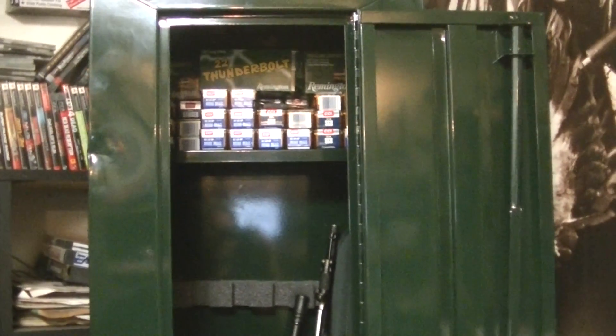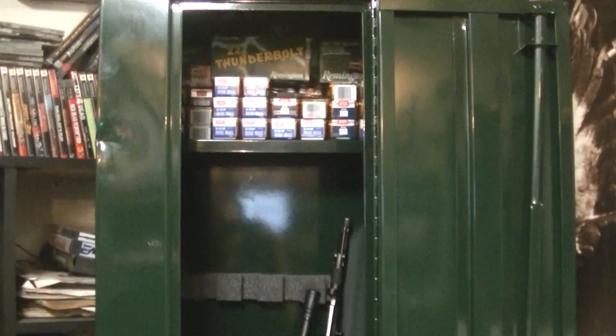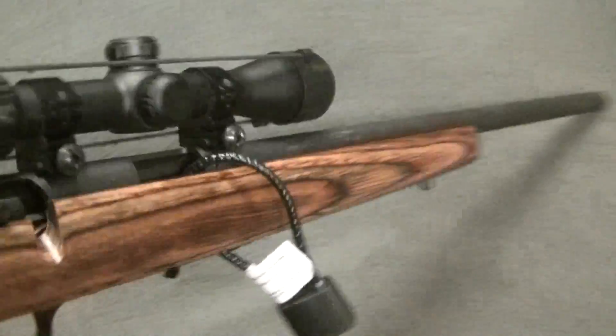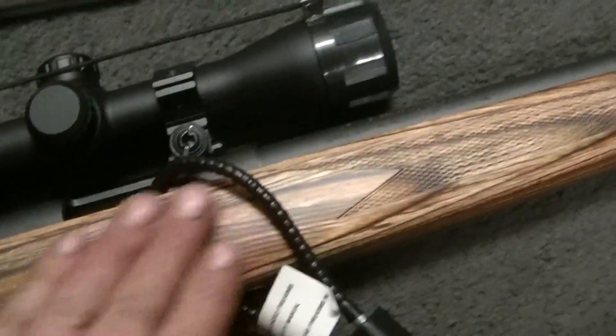So I figured now's the time to lock them up so nobody can see them. I'm going to lag bolt this to the wall eventually, but I have to cut some trim out so it sits nice and tight and I can really secure it down. This is a pretty nice gun for a little .22 — very nice stock, very nice finish.